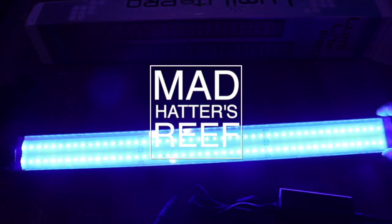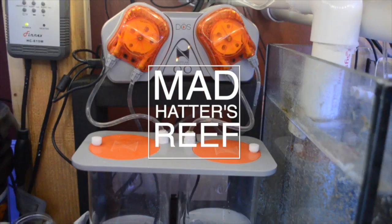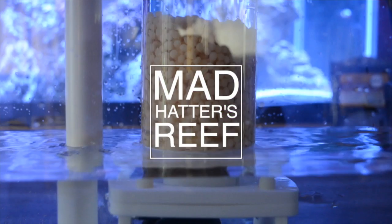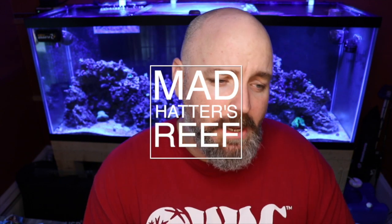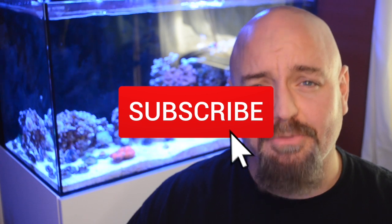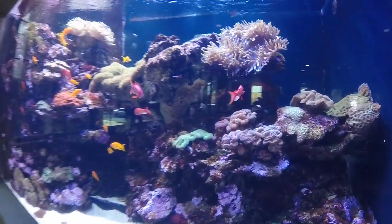What's going on guys, Jeff here from Mad Hatter's Reef, and today we're going to be taking a look at the top 10 easy to keep corals. Hope everybody is having a fantastic day. If you're new here, this is where I talk about everything reef tank related, so if you love reef tanks like I do, make sure you smash that subscribe button and don't forget to hit the bell. This week we're talking about the top 10 easy to keep corals, so let's jump into it.